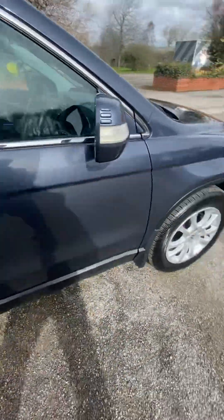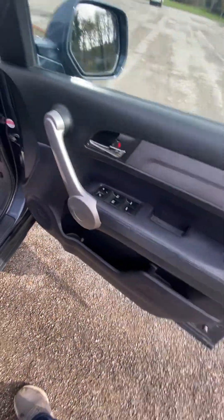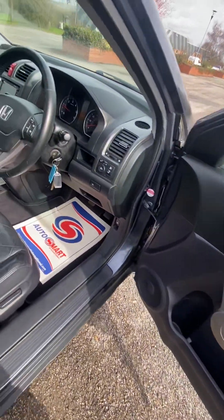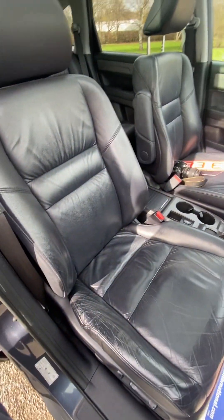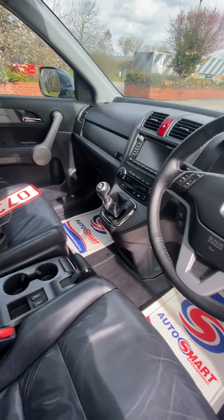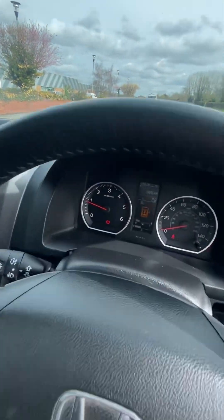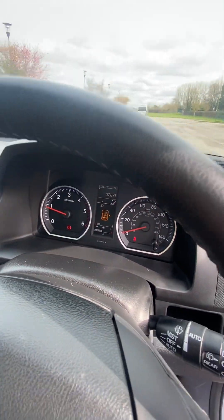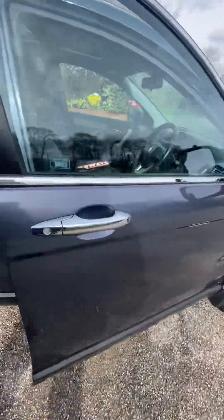No advisers on the MOT. EX spec, so it has electric windows all around, electric folding mirrors, electric seats with lumbar support, full leather heated seats, armrest, panoramic sliding sunroof with blind, sat nav, climate control, six-speed gearbox, multifunction steering wheel, auto lights, auto wipers, trip computer, no warning lights, no issues, doesn't smell inside, and it's got fitted mats.